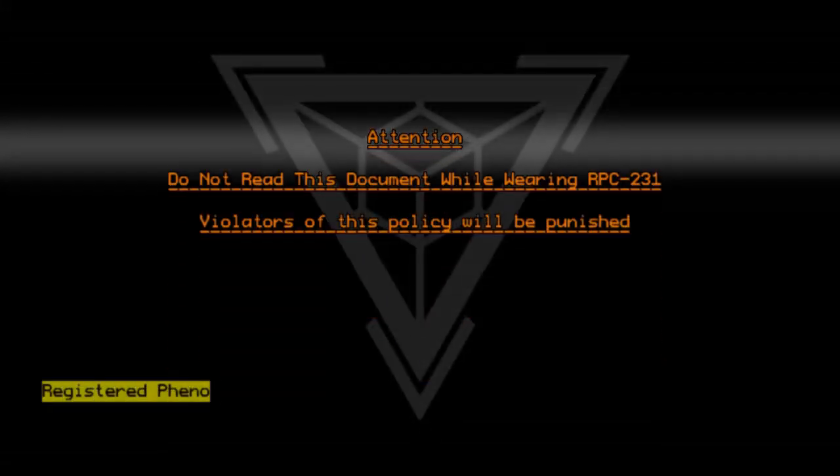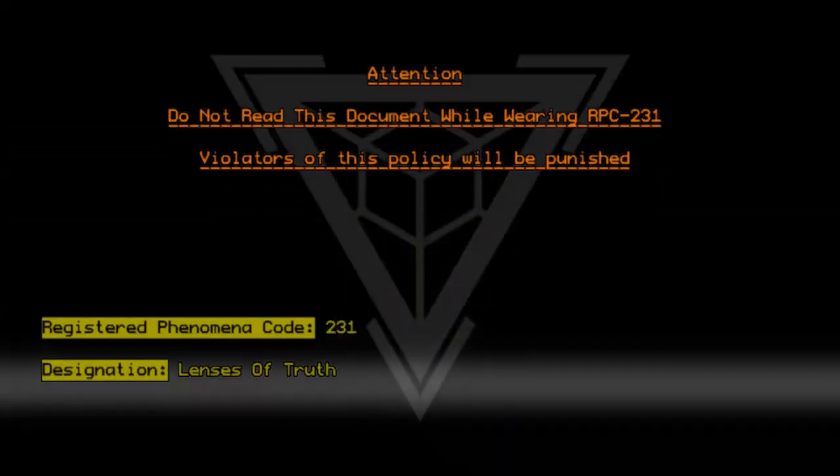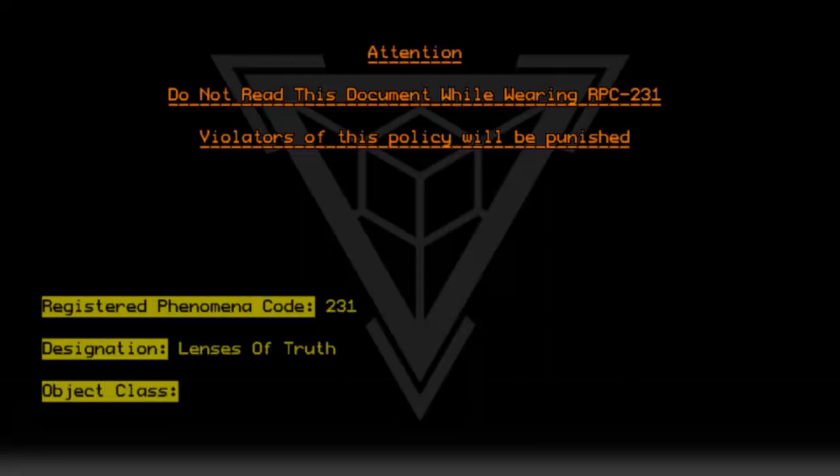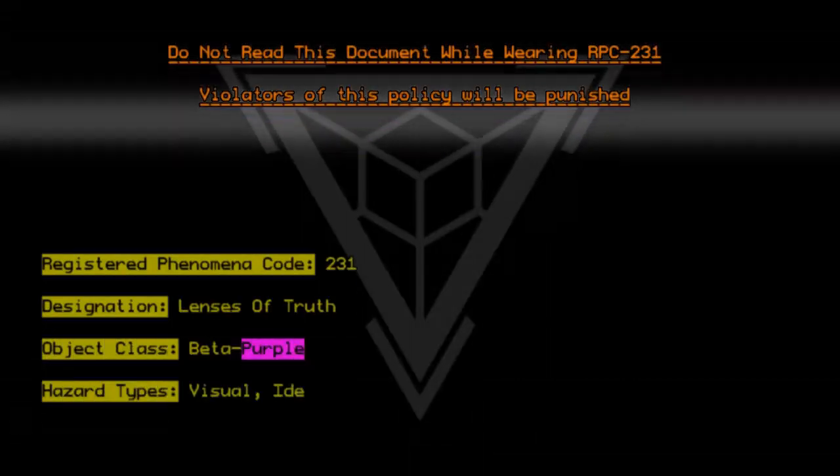Registered Phenomena Code 231. Designation: Lenses of Truth. Object Class: Beta Purple. Hazard Types: Visual. Ideological.